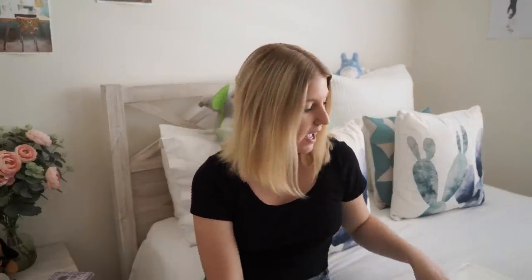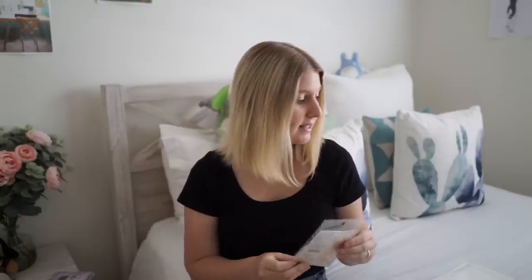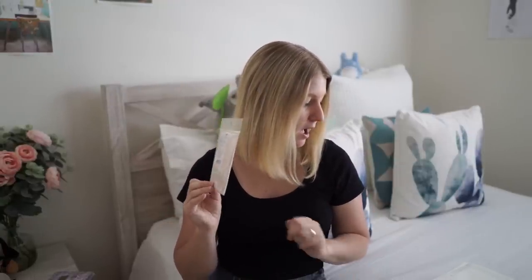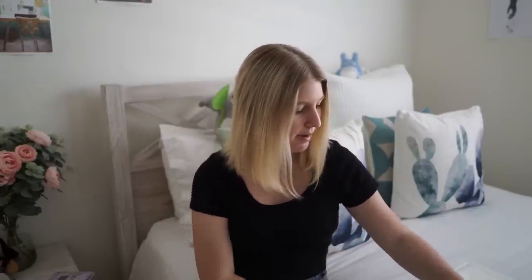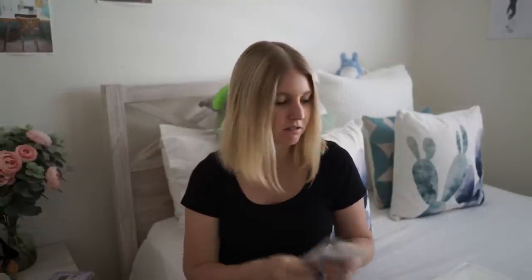Okay, so the first place I went to was Daiso. All of these things are quite flat because I was very wary that a lot of these are going to be sent internationally, so everything's quite thin. I mainly got stickers, letter sets, and little memo pads or memo sheets.